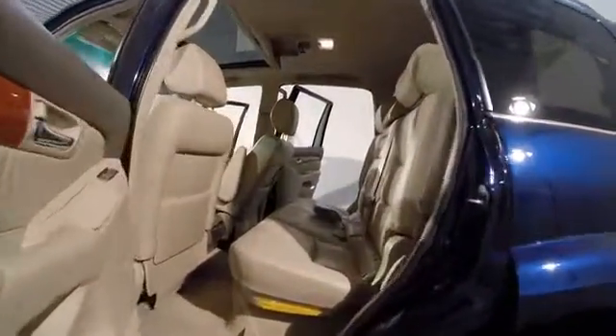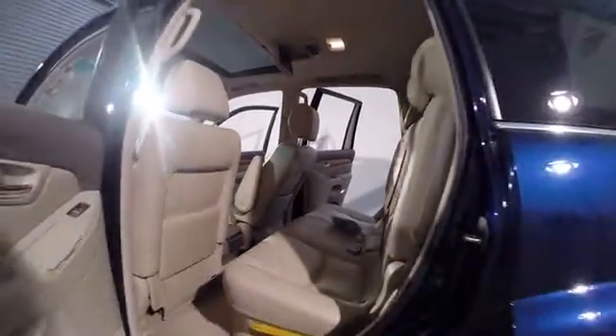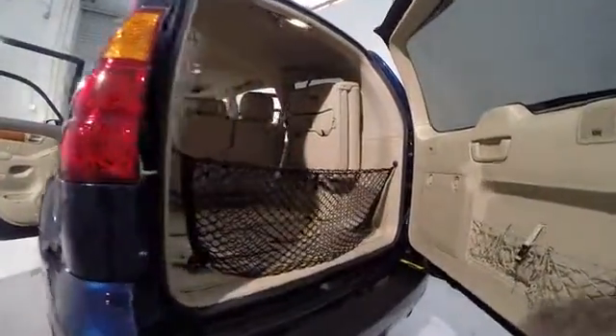This vehicle has less than 85,000 miles. Here are some of this vehicle's great options: power passenger seat, traction control, dual airbags, alloy wheels, air conditioning.